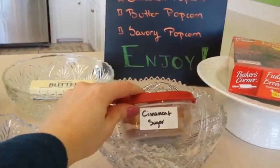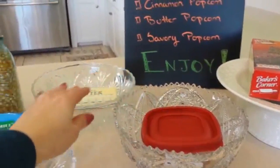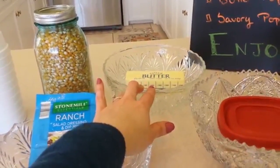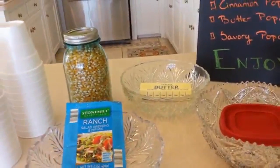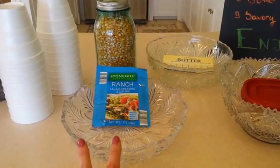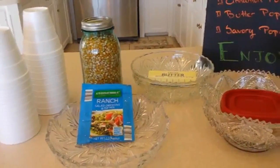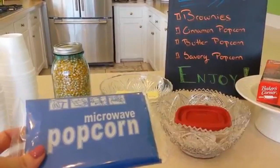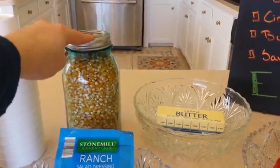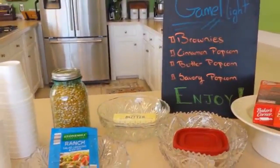For the cinnamon popcorn, pop it in the microwave and sprinkle on cinnamon and sugar. For the butter popcorn, pop it and pour a couple tablespoons of melted butter over top. For the ranch, sprinkle the seasoning on after popping — you don't need the whole package, just enough for the flavor you like. This budget is for microwave popcorn from Aldi's, or you can save more money by buying bulk popcorn and making it on the stove.